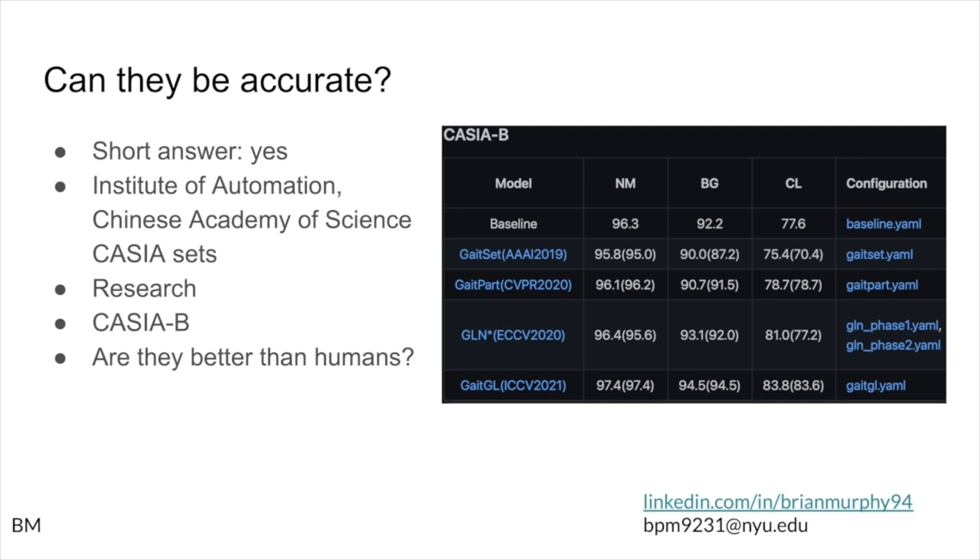I focused on the CASIA B subset, using those 125 individuals. I took the black-and-white silhouettes of each of the different recordings and decided to take a subset of that. As you can see to the right, accuracy ranges from about 70% for people with a coat, up to 97% with normal walking, and 90 to 94% accuracy for people with a bag. The question is: is this any better than a human?